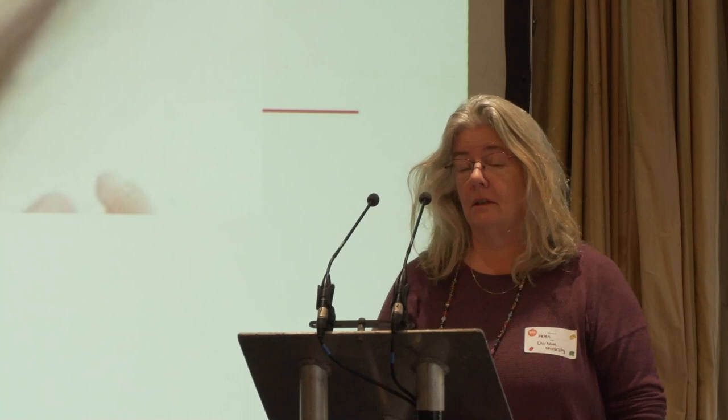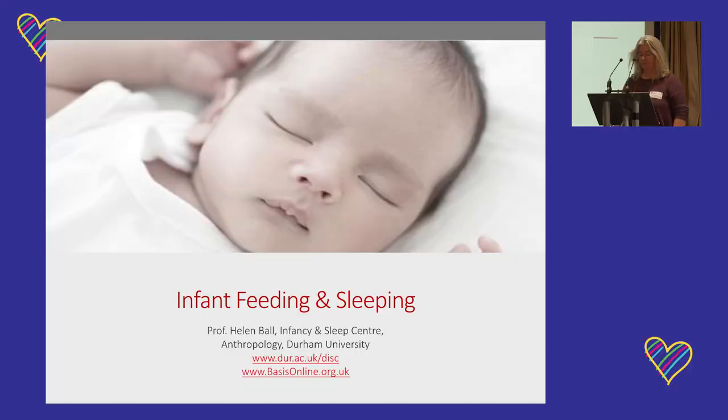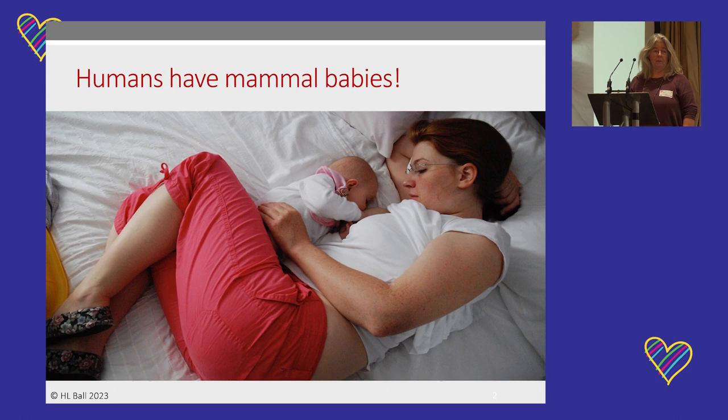My area of research is infant sleep. I've been studying infant sleep in Durham for nearly 30 years now, so my talk is going to give you a quick whistle-stop tour through what we know about the relationship between feeding and sleeping. One of the key things about humans and human babies is that we're mammals, and that comes with a whole suite of characteristics that affect both their feeding behaviour and their sleeping behaviour.